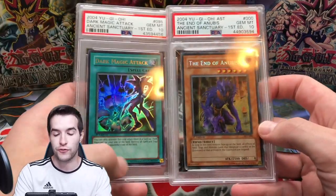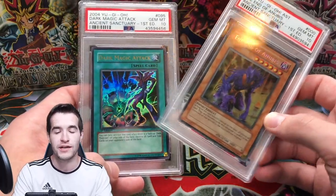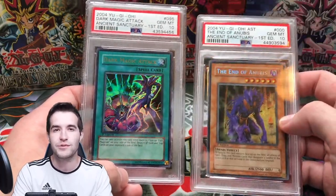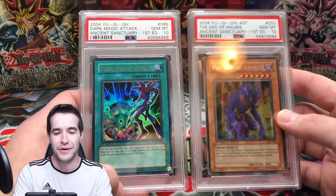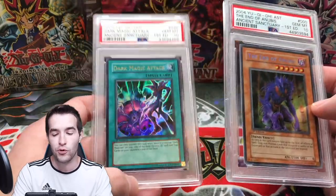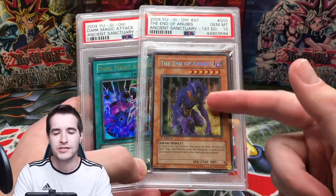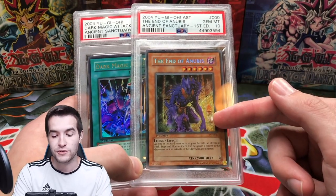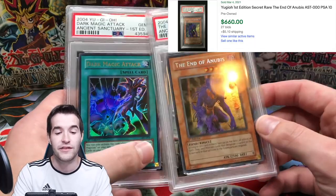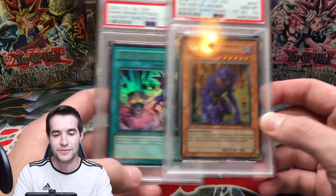To wrap up the first 11 sets, we have two cards from Ancient Sanctuary. I pulled the first one in my very first vintage box opening — Ancient Sanctuary first edition. The lighting was pathetic; it was like I was opening it in the dark. I think I had like 200 subs at the time. I pulled this card and graded it a 10 — one of my first graded cards. Then in my second or third box I pulled this one and graded it a 10 as well. I also pulled a Burst Stream but ended up selling that one, unfortunately.